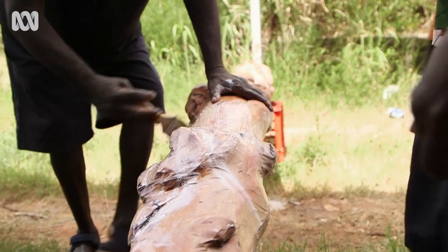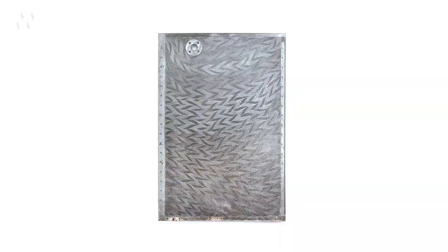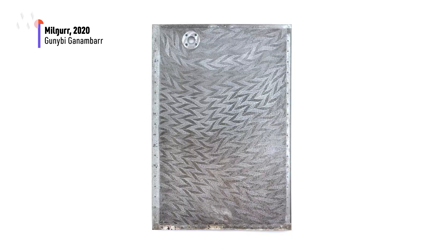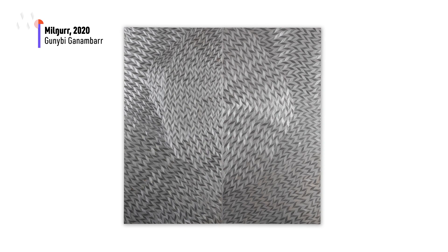Yoongu artists are bound by practice to use materials sourced from the land in their art. But when artist Gunbi Ganambar started etching patterns into a rusted-over water tank he'd found discarded as rubbish on his country, he was able to convince Yoongu elders that these thrown-away materials were now part of the land and could be used for sacred art alongside traditional materials.